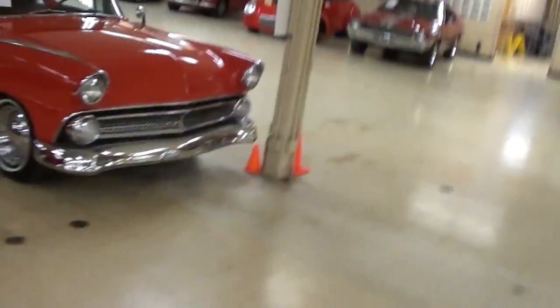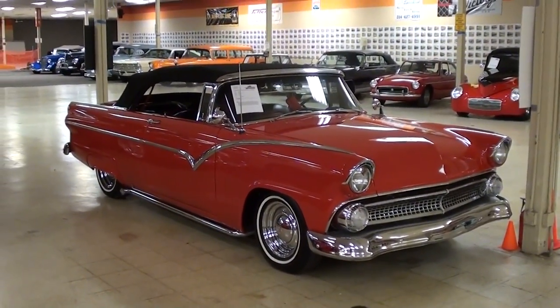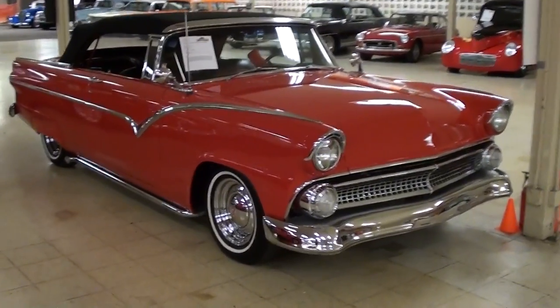Hey everybody, coming to you from Gateway Classic Cars over here outside of St. Louis, Missouri. I thought you'd like a look at this 1955 Ford Fairlane Sunliner Convertible. It's definitely a sharp looking car. We'll check it out here.